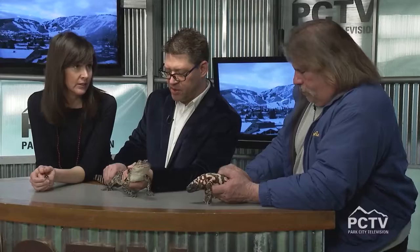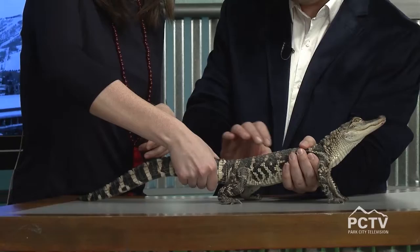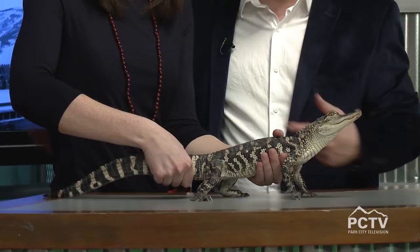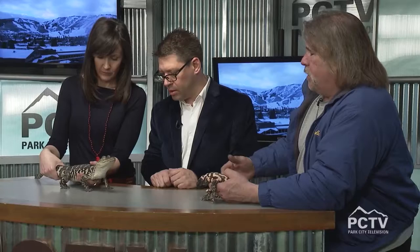The host is invited to hold the alligator. Jim instructs: grab from the back, hold the tail firm because it's strong, then reach up. When Jim was 12 years old in L.A., you could buy piranhas and alligators for five dollars — they were all legal in California back then. This guy gets up to 14 to 16 feet when fully grown, a foot a year, up to a thousand pounds, and lives 50 to 70 years.